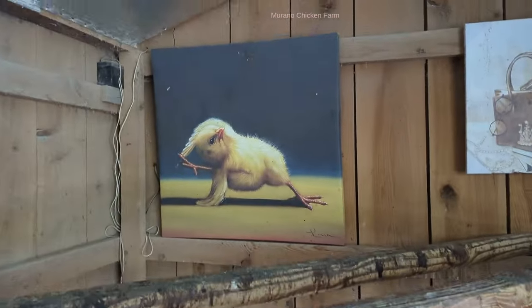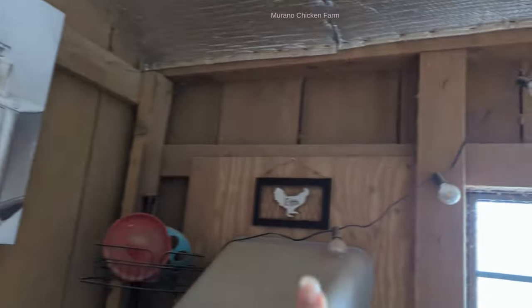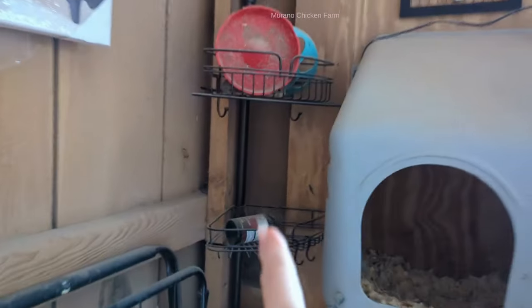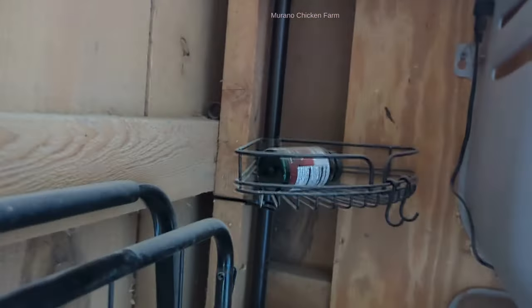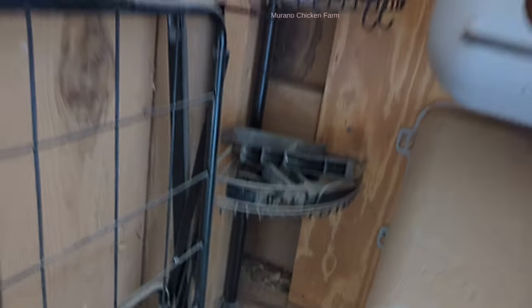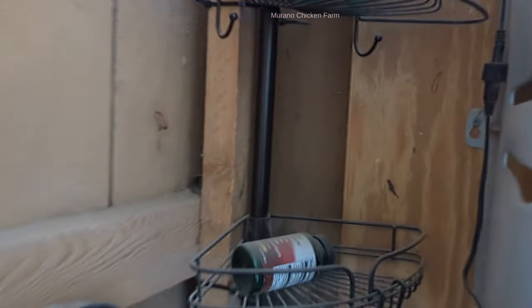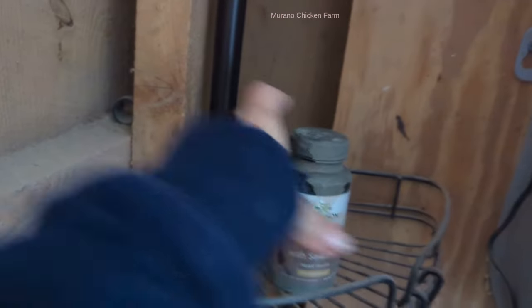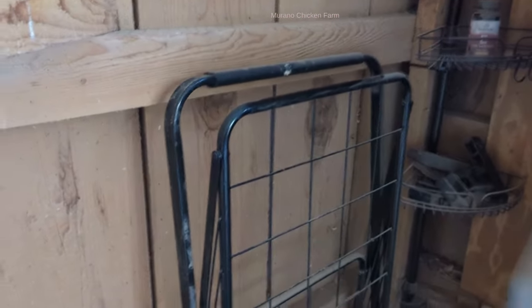We got another dollar store one and another tension rod bathroom organizer. This one didn't reach the ceiling, so I just zip tied it to the sides. I keep things like the legs to a brooder, vitamin E — if anybody's chickens get Wry Neck or anything like that — et cetera. So it keeps small things organized.